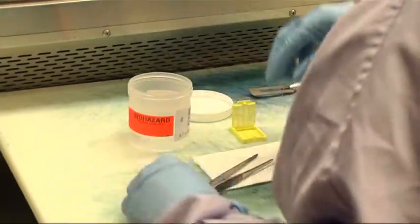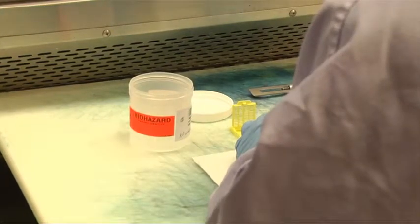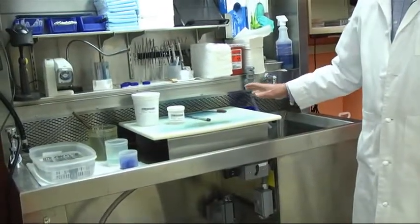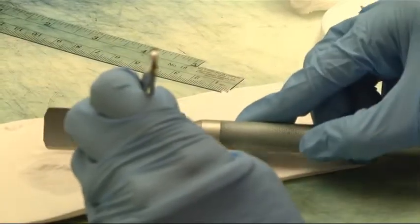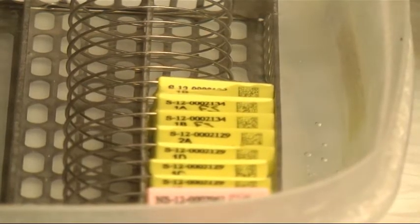From check-in, it goes to a place called the Gross Laboratory. This is where the tissue in its fresh and fixed state is examined by the pathologist and the physician's assistant. This physician's assistant is slicing a sample to prepare it for the next step, sitting in a special preservation chemical.